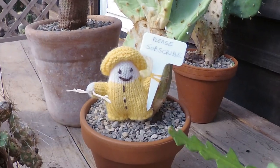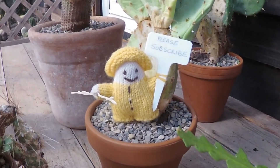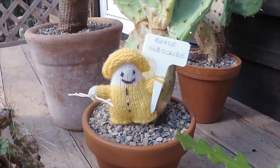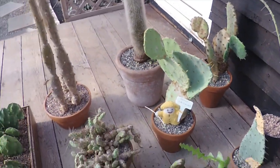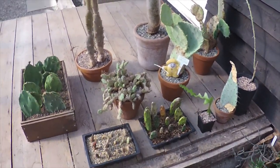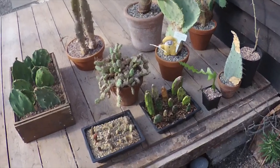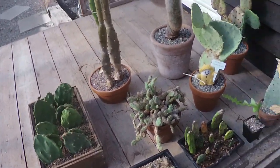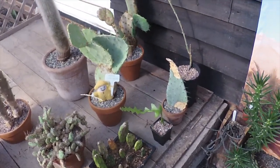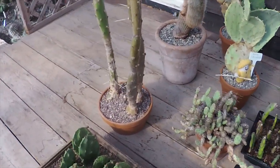Good morning, cactus people! This is a follow-up video on the rescue cactus we got a few weeks ago, so bear with me while we have a little look around. This is the bulk of them — some were potted up, some I took cuttings of — all in all a nice little collection there.